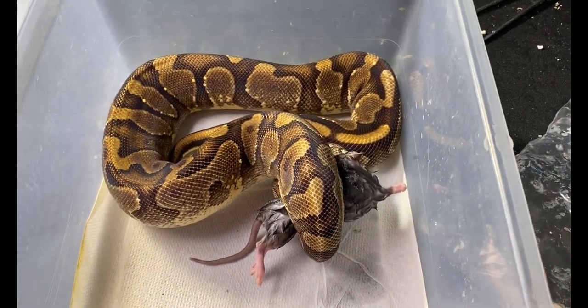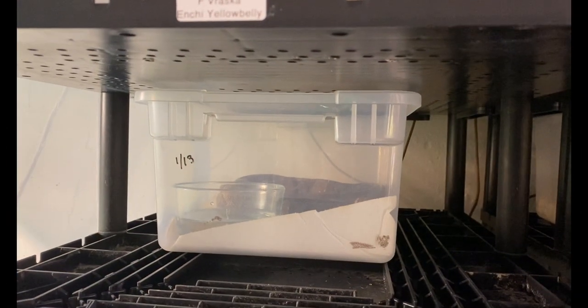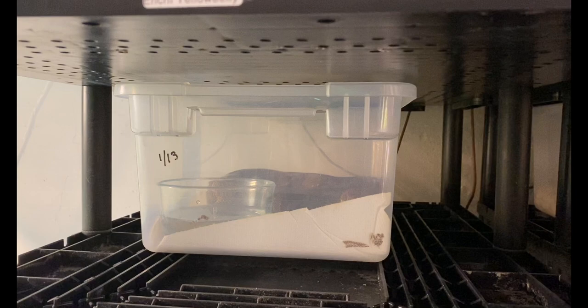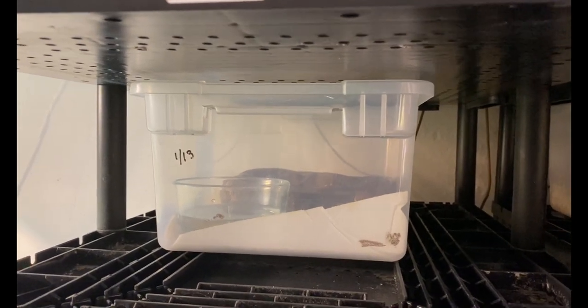Reska is going to be bred with Johnny and we'll get some more highways. This goes in a smaller tub while she sheds so we can keep it moist and so she has a good area to press up against, and then we'll put her back in our normal tub.